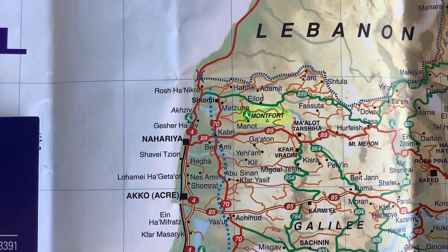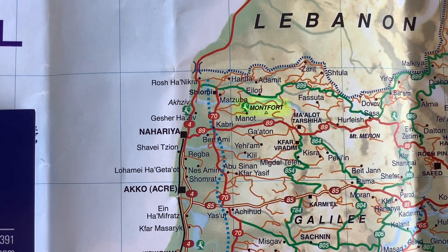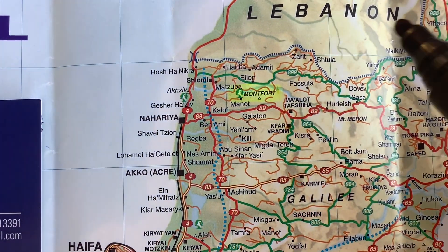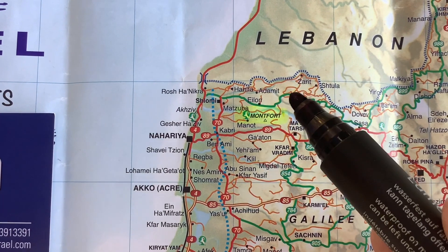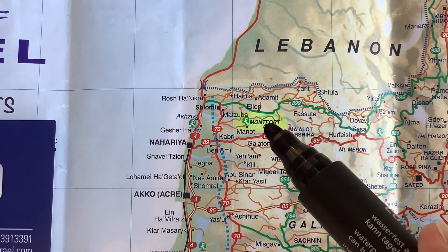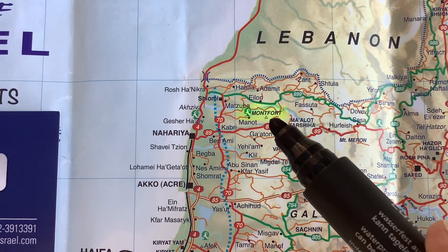To get to the Fortress of Montfort, you can either arrive from the south from Road 89 or from the north from Road 899. Either way you need to hike there because it's off the road. We're going to tour this Crusader Fortress which is hidden in the forest in the mountains of Galilee — it is absolutely off the beaten track.